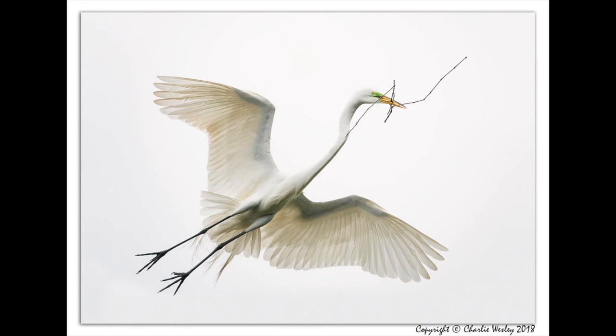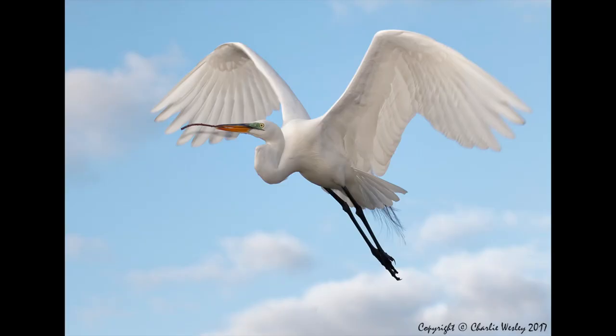Here's a great egret in breeding color banking in flight. I used a Canon 7D Mark II 100-400mm lens and my better beamer to assist my flash to better illuminate him. Here's the same bird — a great egret in breeding color flying with wings up. I do like the blue in the sky and the clouds. I used the same camera and setup, also with a flash and better beamer.